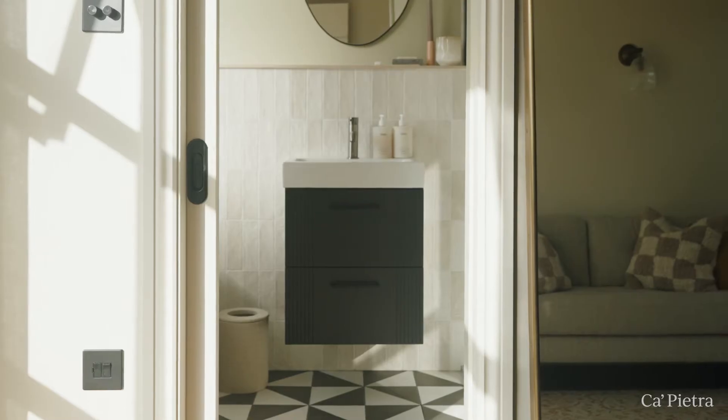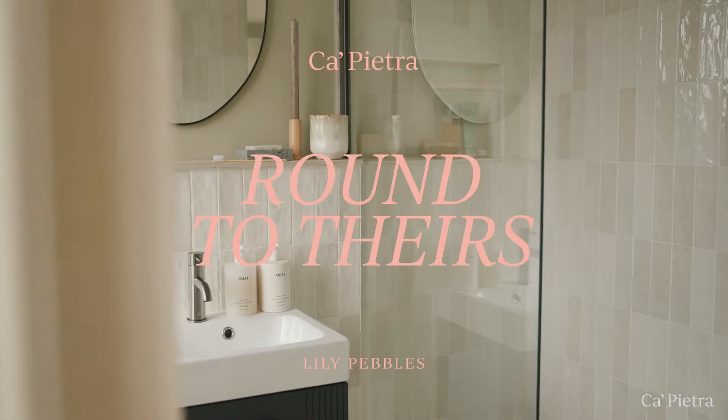Hi, I'm Lily Pebbles. I live in London and I make lifestyle content online. This is our loft bathroom — come and take a look.